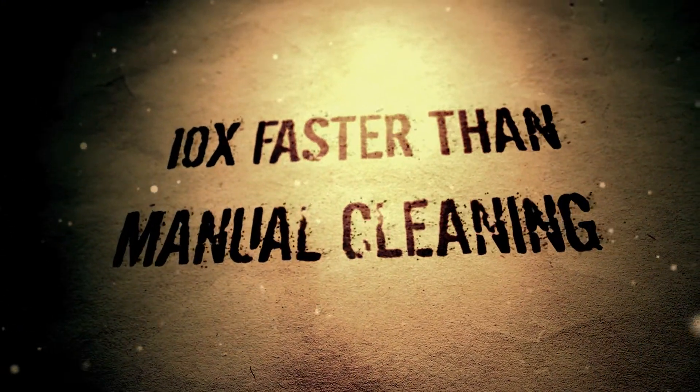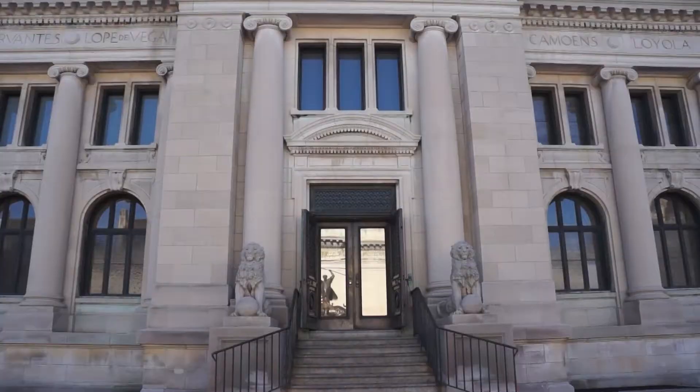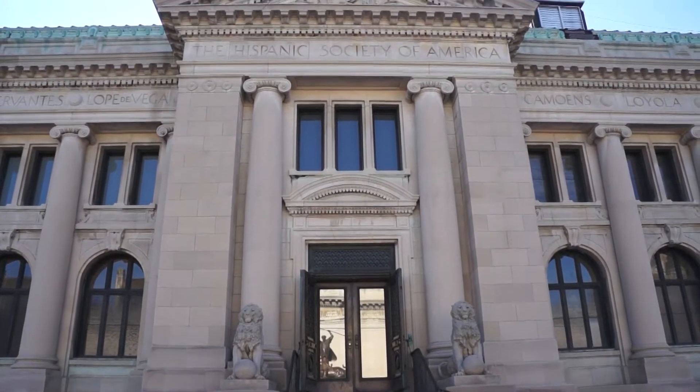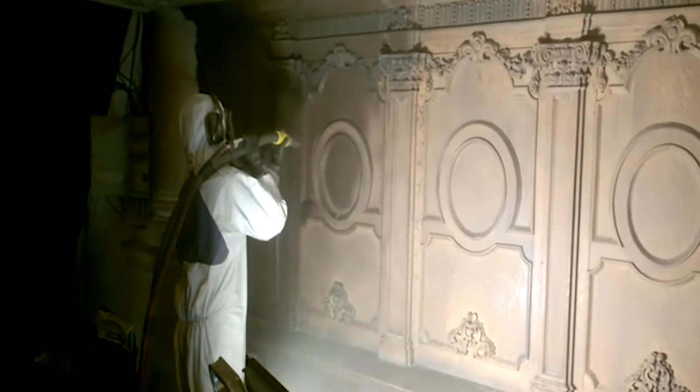It's ten times faster than manual cleaning, gentler than water or abrasive blasting, and it's ideal for a variety of surfaces ranging from masonry and metal alloys to casings and mouldings.